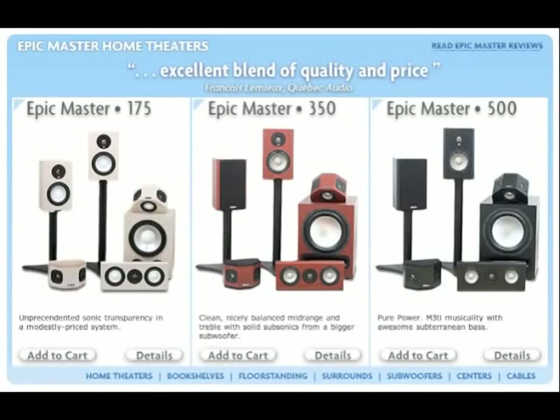Hi there, Amy here with a quick look at Axiom's Epic Master Home Theatres. The Epic Master is a home theater system based on our highly acclaimed M3 bookshelf speakers. It's perfect for small to average sized living rooms, offices and dens.